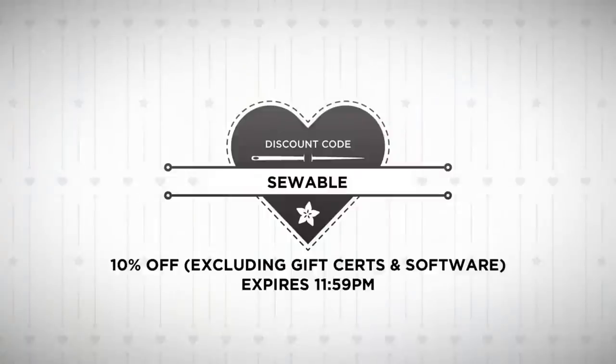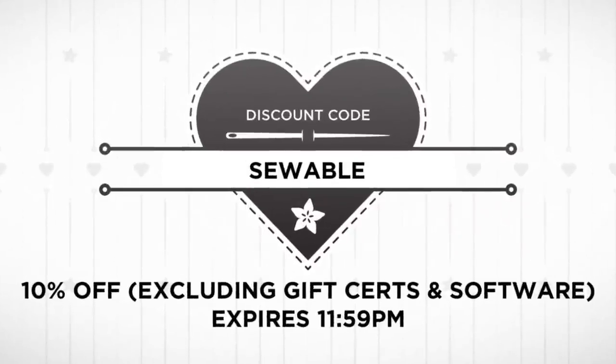We don't take sponsorship and we don't have ads. We have no loans and no venture funding, so your orders are what pays the bills here. Sewables code today — 10% off all the way up to 11:59 p.m. Eastern Standard Time tonight, except for gift certificates and software. Please pick up a kit or two, Adams in the shop, 10% off.